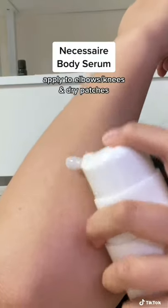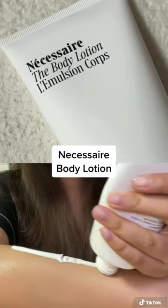Then I go in with the serum on the extra dry parts such as my elbows and knees, and I slather my body in this body lotion.